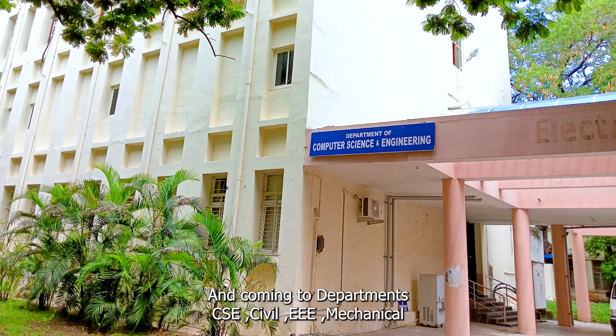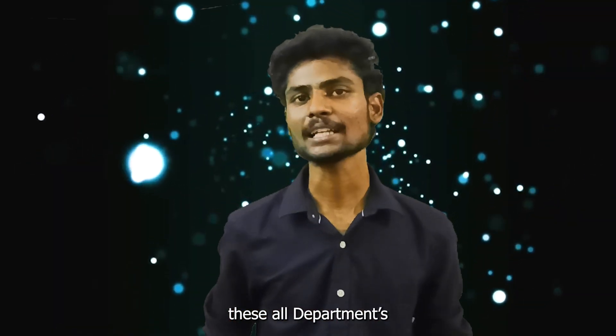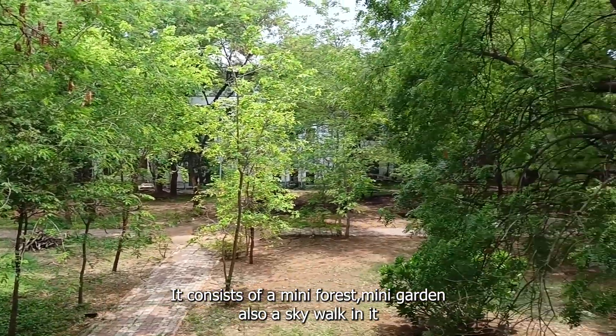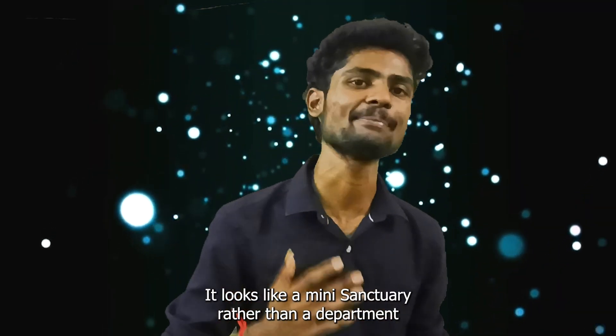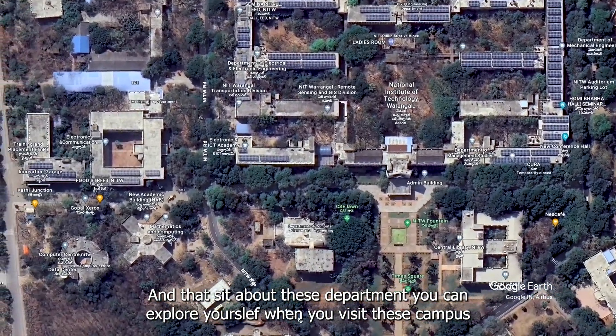Coming to departments — CSC, 3D, CV, and mechanical — these all departments are located in a single chain building. It consists of a mini forest, mini garden, and also a skyrocketing structure. It looks like a mini sanctuary rather than a department. You can explore it by yourself when you visit this campus.